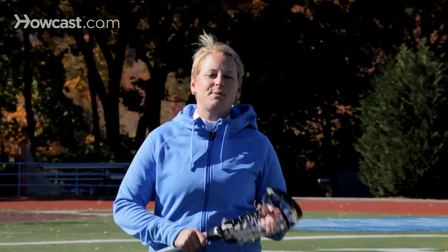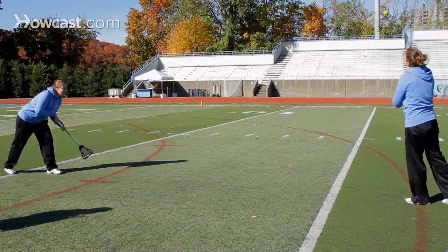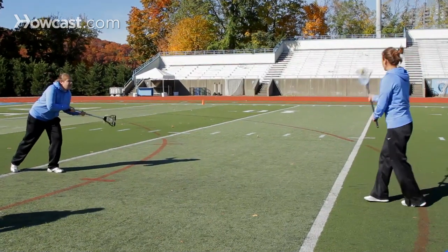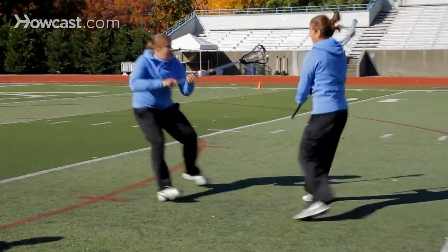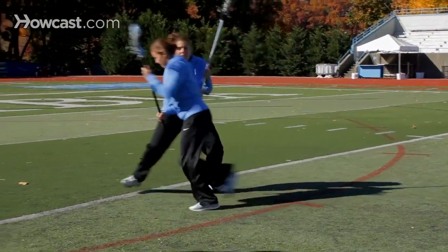Another great, really basic, standard defensive drill are 1v1s. You've got to be a good 1v1 defender to be a helpful part of the defensive unit. A great drill is the attacker starts with the ball, typically off a pass. She comes in, the defender reads her, breaks her feet down, making contact and keeping her in the direction that she wants her to go.